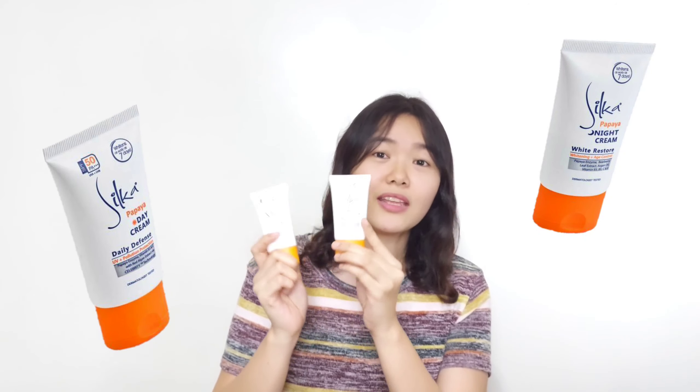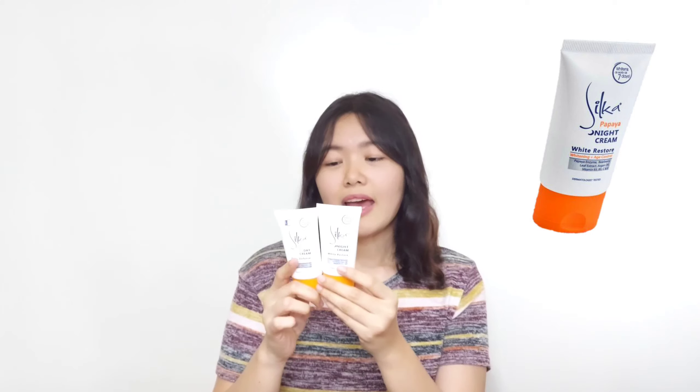So let's move on to their creams. Dito naman sa creams nila, they have the same consistency. And I'm so sorry, Silka, but I don't love it. The reason why I don't like it is that, aside sa wala akong nakikitang differences sa face ko, ang hindi ko talaga gusto dito is yung pagiging malakit niya — nagtataging talaga siya sa face mo, which is very, very uncomfortable.